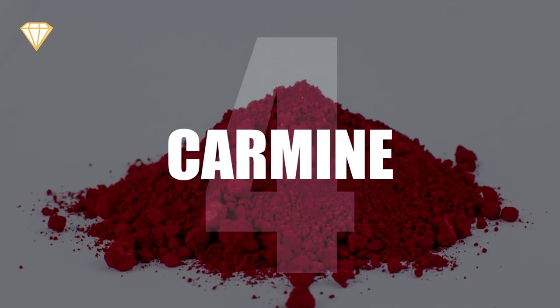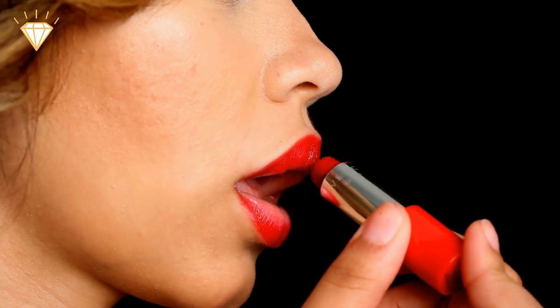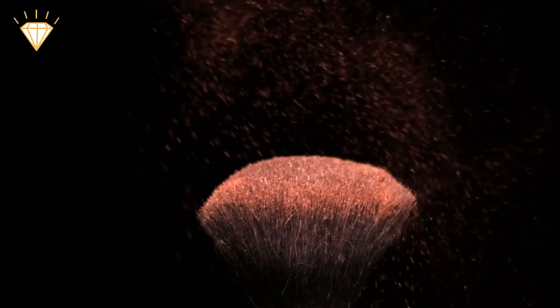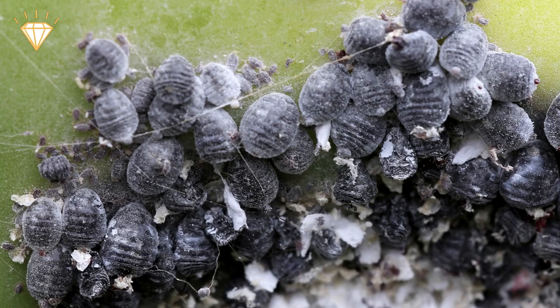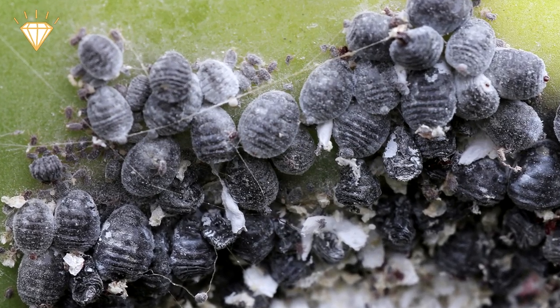Number 4: Carmine. Red or pink lipstick, blush or nail polish will generally contain something called carmine or cochineal. This ingredient is usually obtained from the female cochineal beetle.